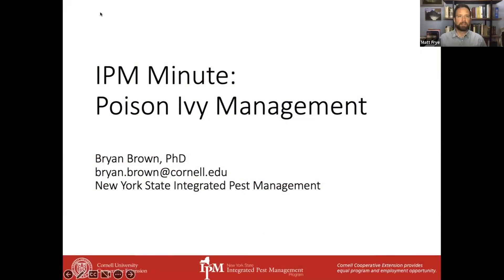For this session, our speaker is Dr. Brian Brown. Brian is a Senior Extension Associate with the New York State IPM Program, and his program aims to improve management of weeds while minimizing environmental, economic, and health risks associated with those management tactics. Today, Brian will speak to us about poison ivy management.